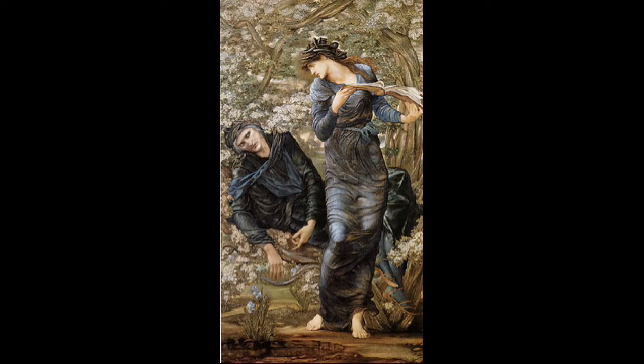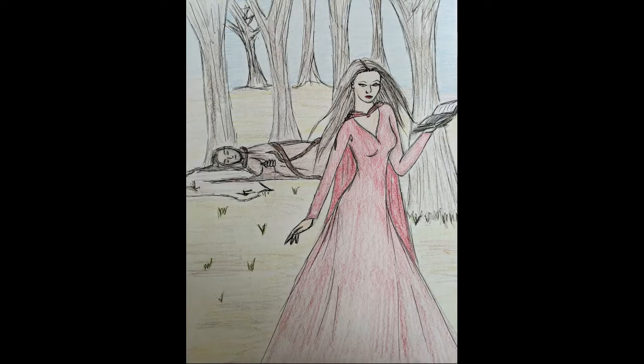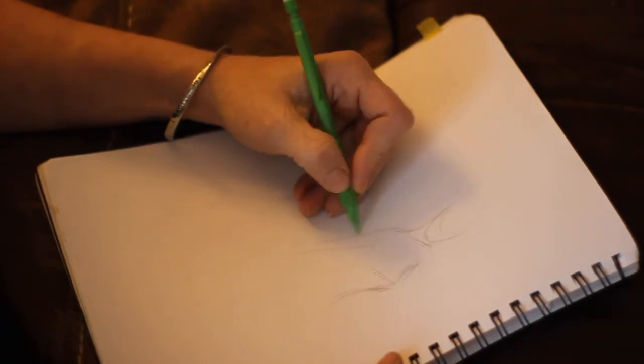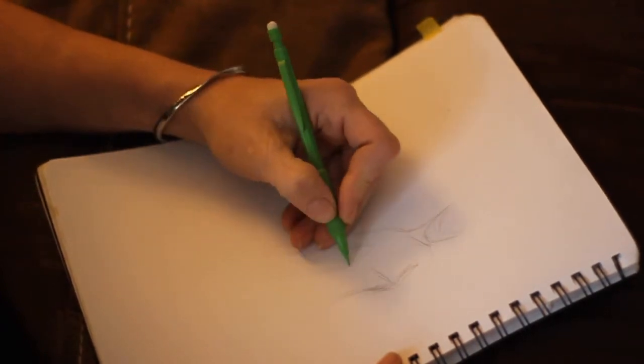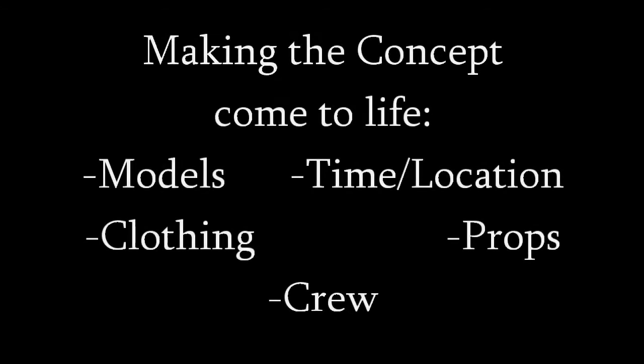In our last video we talked about our inspiration for the shoot and our general ideas on how to complete it. Today's video is showing the pieces that we used in order to set up for the shoot itself. It'll involve things like the models used, the time and location that we picked, the clothing that we chose, oftentimes making it ourselves, and the props that are used to complete it.